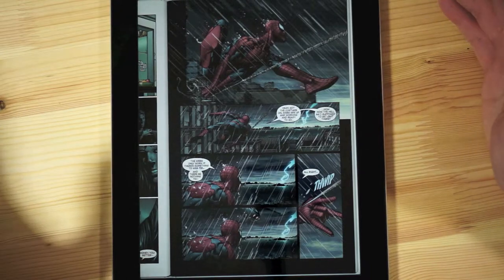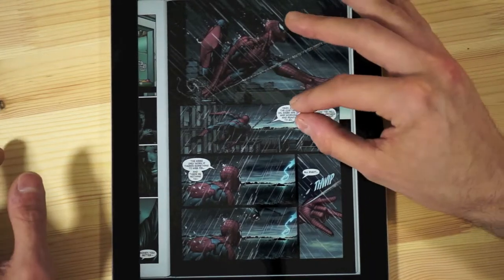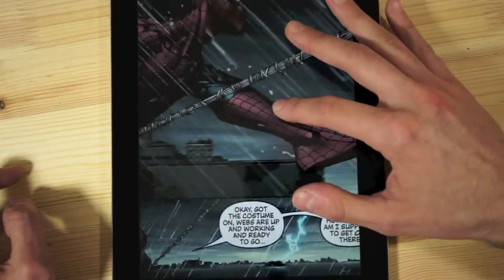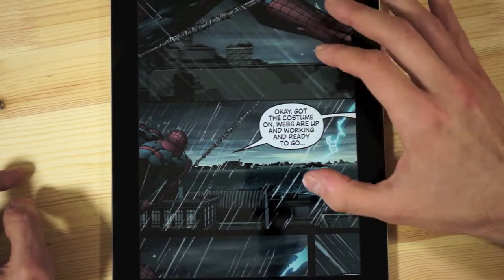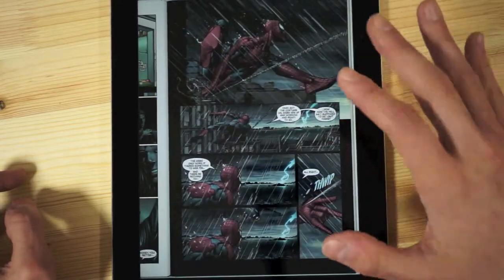Comics look fantastic because Marvel comics are retina ready — the Avengers here looks fantastic. Everything is really sharp, and even when you zoom in, things look really good compared to other apps where text would get a little fuzzy or blurry. Now it looks fantastic.